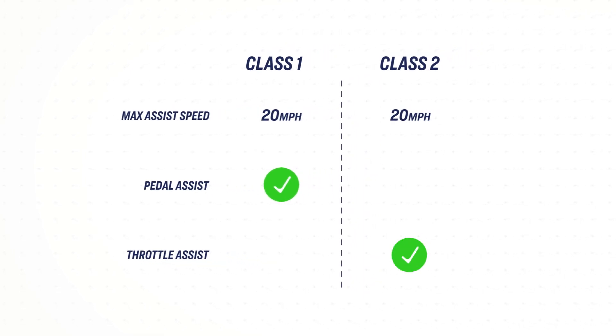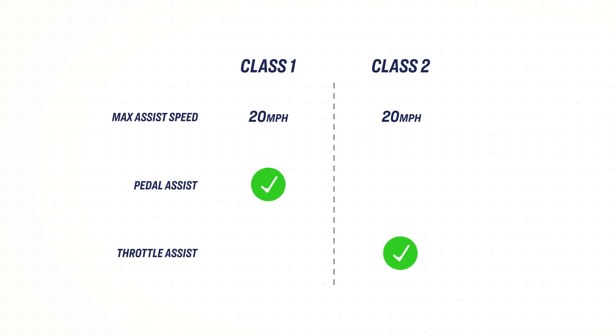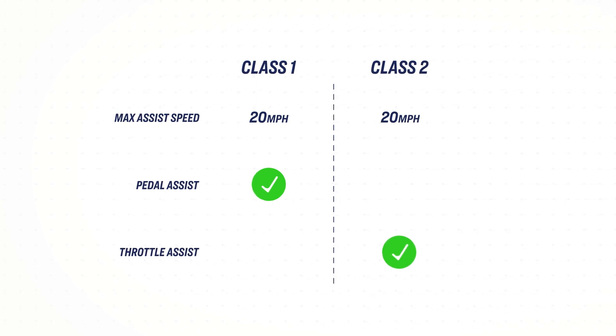Class 2 electric bikes also top out at 20 miles an hour. The difference is that Class 2 bikes have a throttle, which can carry the rider up to that 20 mile per hour max assist speed without the need for pedaling at all.